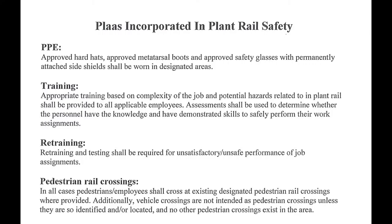Pedestrian Rail Crossings: in all cases, employees shall cross at existing designated pedestrian rail crossings where provided. Additionally, vehicle crossings are not intended as pedestrian crossings unless they are so identified and/or located and no other pedestrian crossing exists in the area.